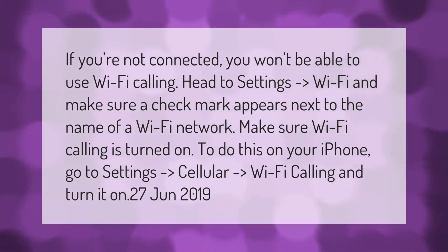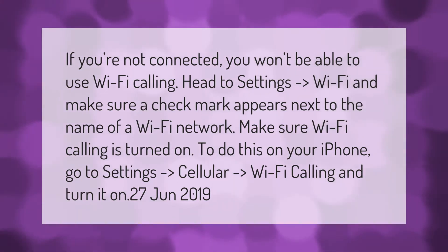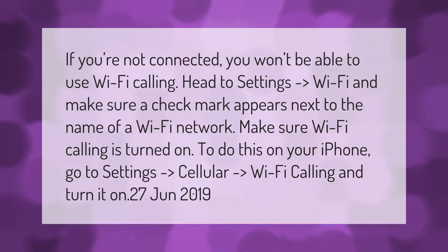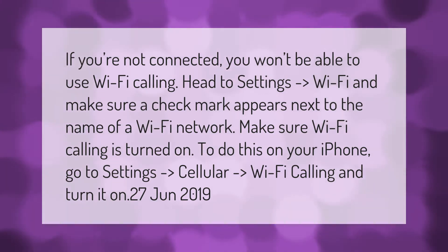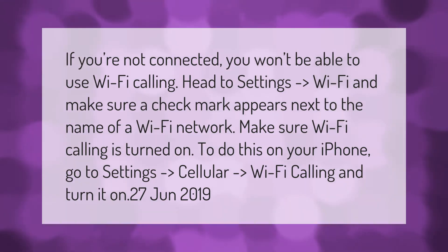If you're not connected, you won't be able to use Wi-Fi calling. Head to Settings, then Wi-Fi, and make sure a check mark appears next to the name of a Wi-Fi network. Make sure Wi-Fi calling is turned on. To do this on your iPhone, go to Settings, then Cellular, then Wi-Fi Calling, and turn it on.